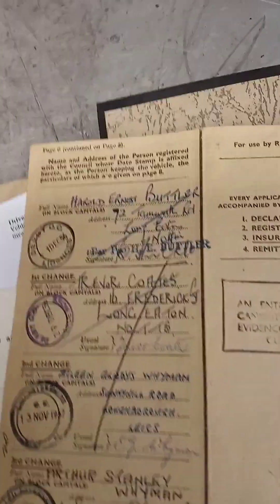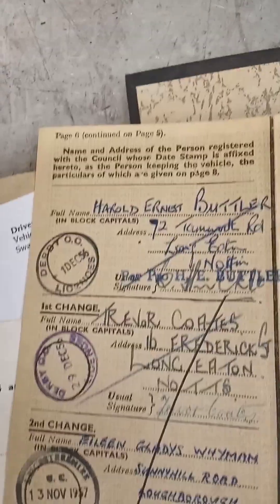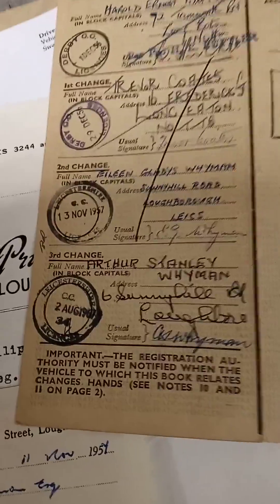1949 - very interesting. An old V5, never seen one this old before. It basically lists the people that have owned the bike - 1956 there, and it changed to the owner in my town in 1957. We've had it ever since.